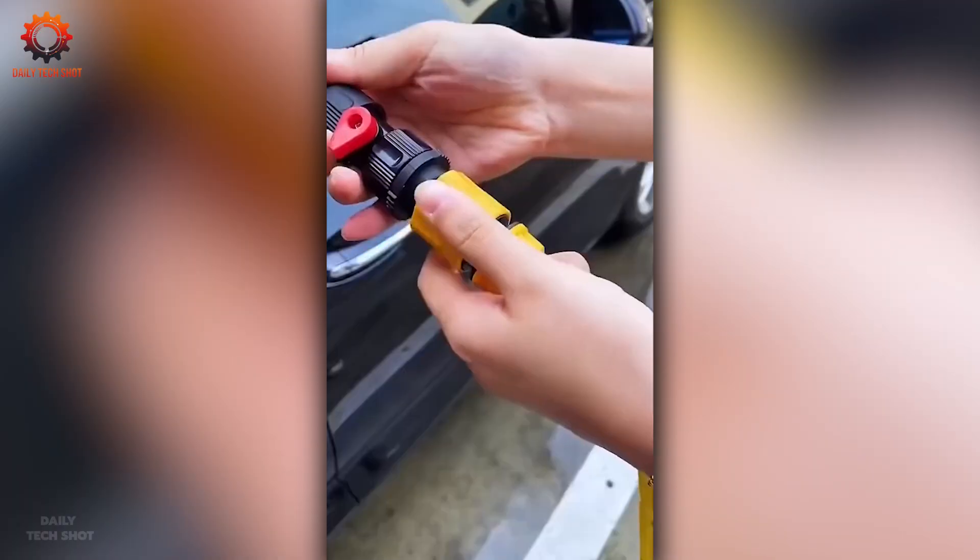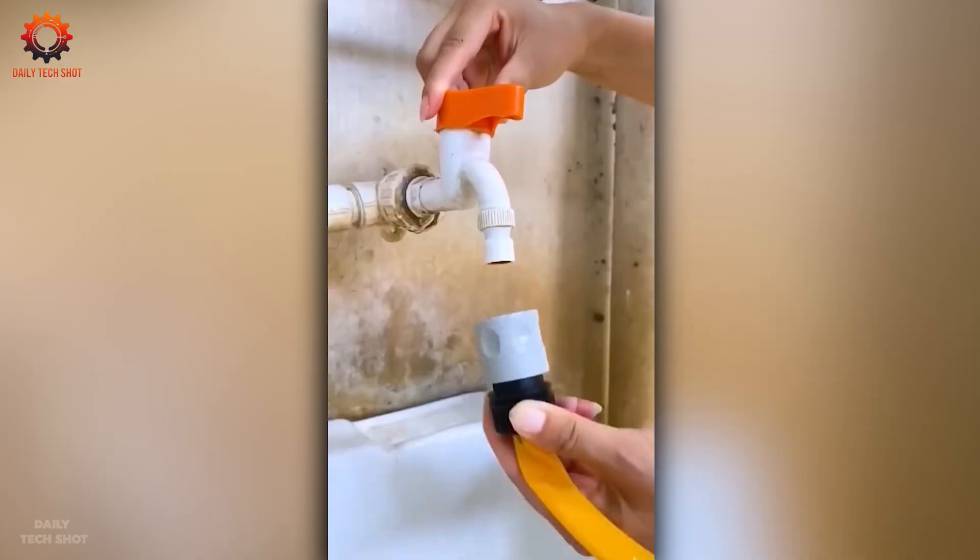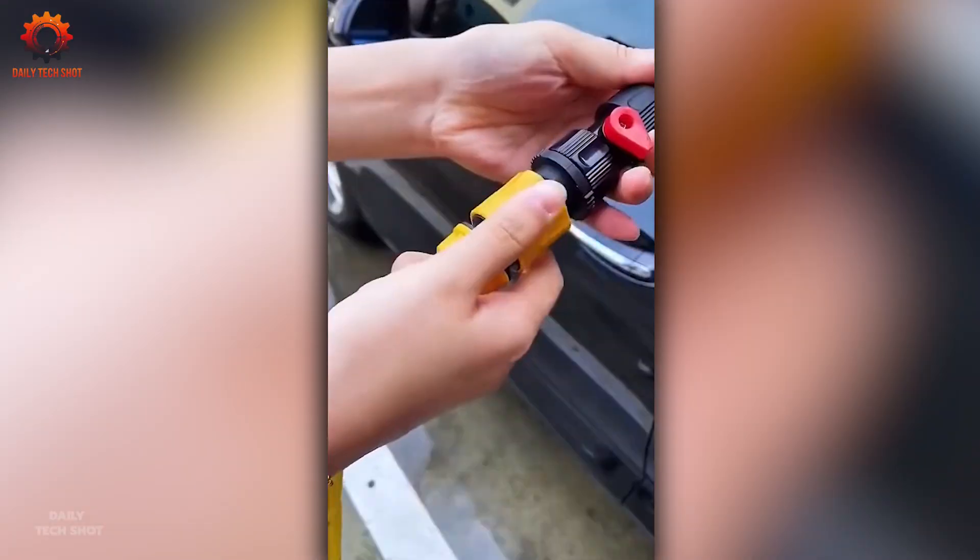Say goodbye to manual car washing. This smart gadget soaps and shines your car to perfection — just guide it and enjoy the flawless results.